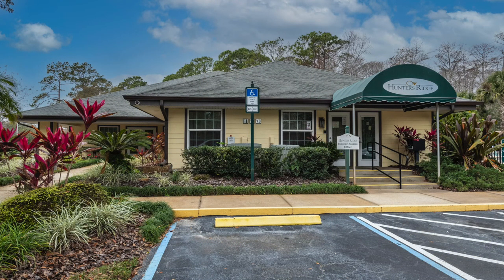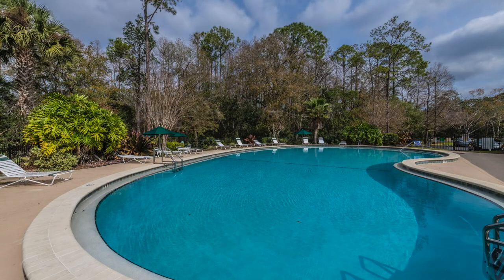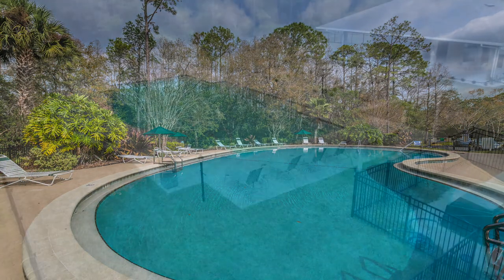Come take a tour for yourself and find out why more active adults are choosing Huntington Green at Hunters Ridge.